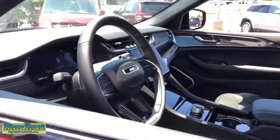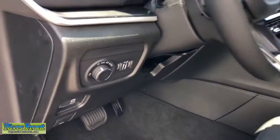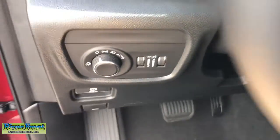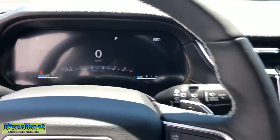Sun and moonroof, keyless entry, fog lamps, power lift gate, remote engine start, backup camera, aluminum wheels, heated front seat, leather-wrapped steering wheel, electronic stability control.